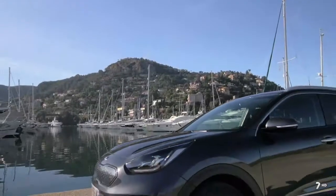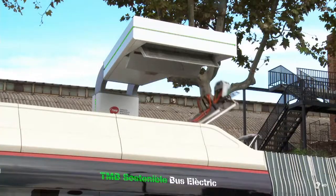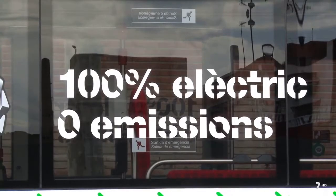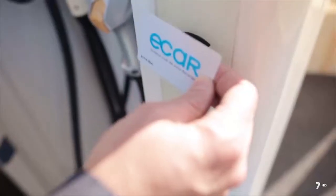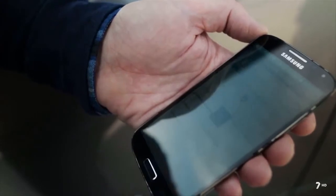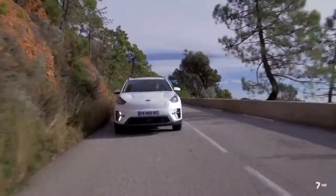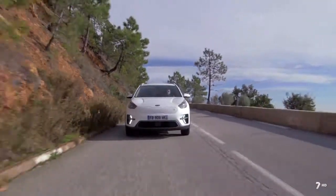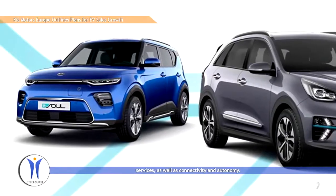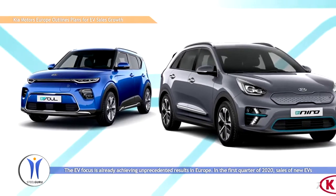Kia Motor Corporation ha comunicado sus planes para ampliar sus colaboraciones con compañías de movilidad globales. El pasado mes de enero, Kia Motors anunció su estrategia a largo plazo denominada Plan S, cuyo objetivo es diversificar los servicios de movilidad en regiones estratégicas del mundo, con el objetivo de alcanzar una posición de liderazgo mundial en el sector de los vehículos eléctricos mediante el lanzamiento de modelos específicos e innovando en producción, ventas y servicios.